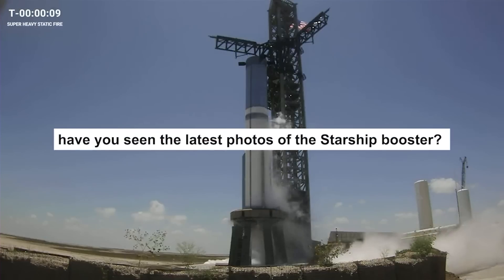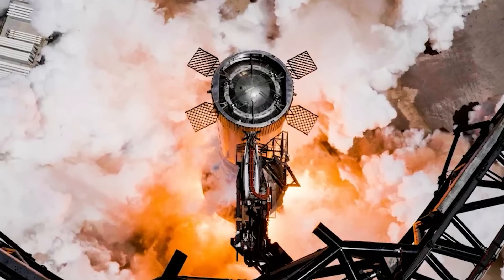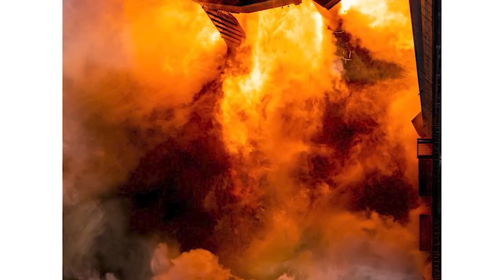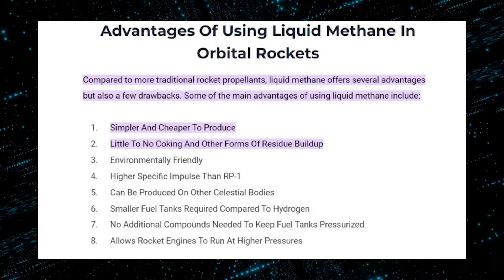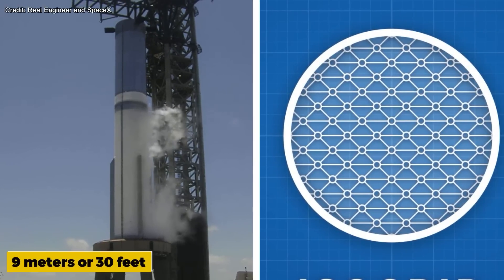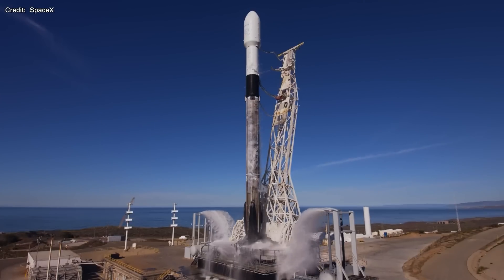Have you seen the latest photos of the Starship Booster? The first photo gives a bird's-eye view of Booster 9, the largest and most powerful rocket stage ever built, showing grid fins at the top coated with a special material to withstand extreme heat and pressure. The second photo zooms in on the flames generated by the Raptor engines, which use liquid methane and liquid oxygen and can throttle and gimbal to optimize performance and maneuverability. The third photo shows the frosty body of Booster 9, caused by the super-cold propellants inside. The booster has a diameter of 9 meters and a height of 70 meters — taller than the Statue of Liberty — and can carry up to 100 metric tons to low Earth orbit, about 20 times more than the Falcon 9.